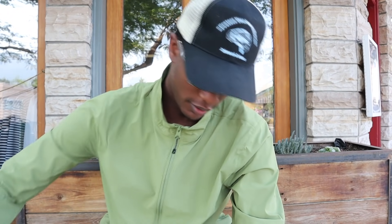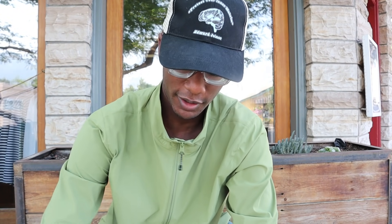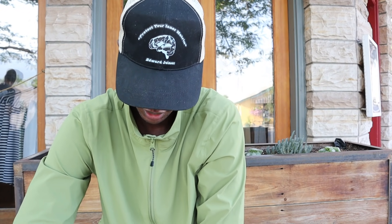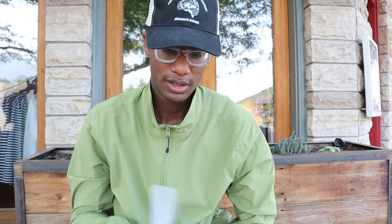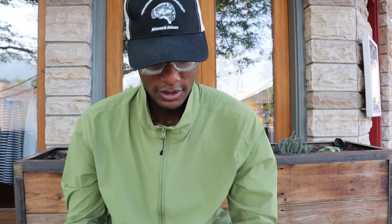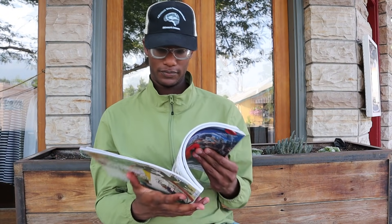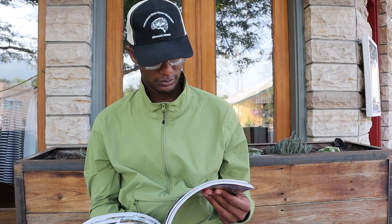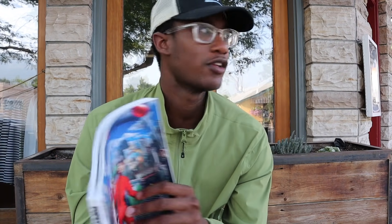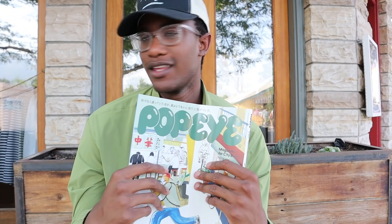I decided to pick up a little magazine from Canoe Club — Popeye magazine. I thought it would be somewhat interesting to do so. I'll look through this a lot more thoroughly on my own time. Let's get back home, get back to the studio, get back to where I normally film so I can talk to you guys a little bit.